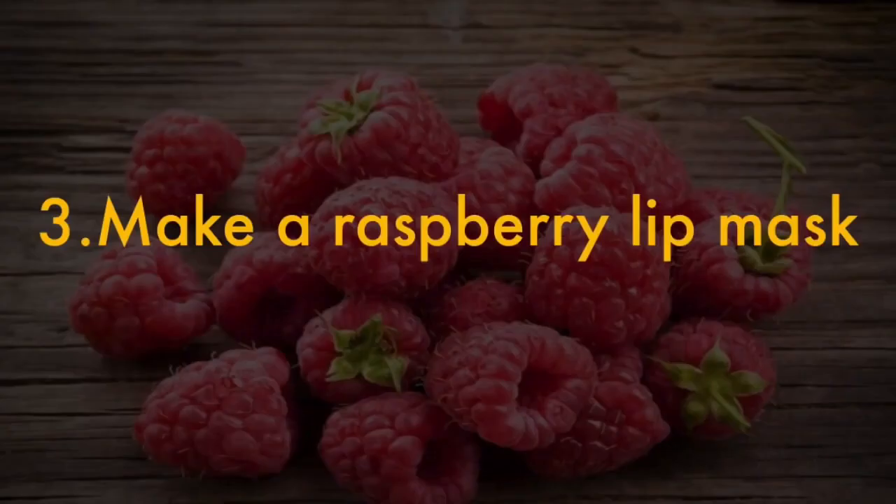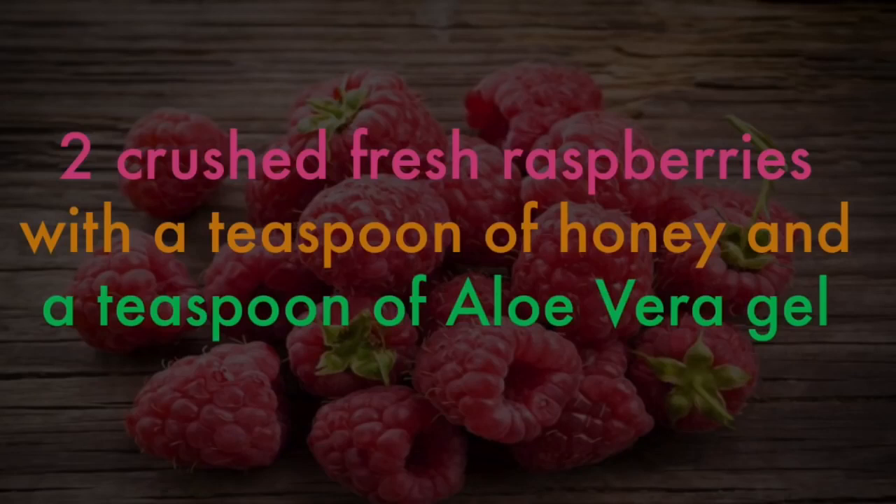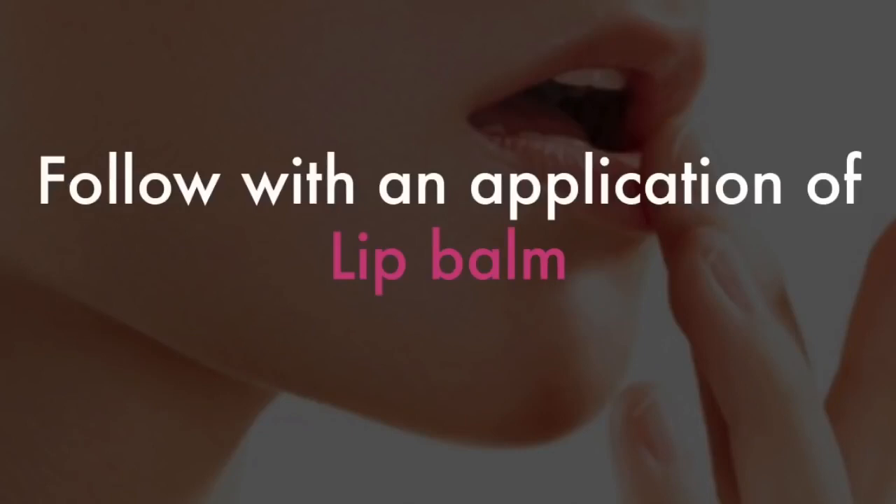3. Make a raspberry lip mask. You can make a hydrating mask that turns your lips pink by mixing 2 crushed fresh raspberries with a teaspoon of honey and a teaspoon of aloe vera gel. Apply this mask to your lips and leave to sit for 5 minutes before rinsing with warm water. Follow with an application of lip balm.